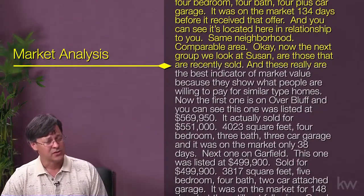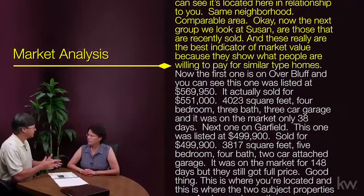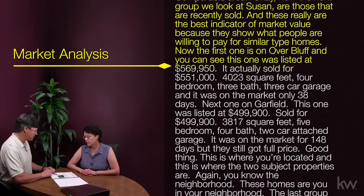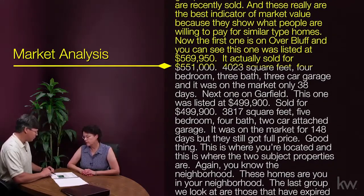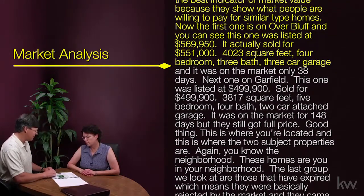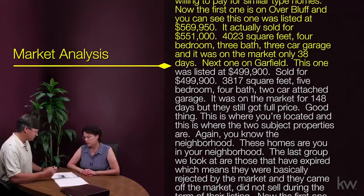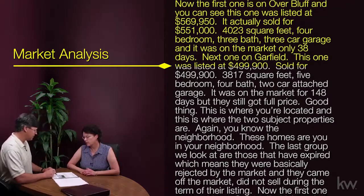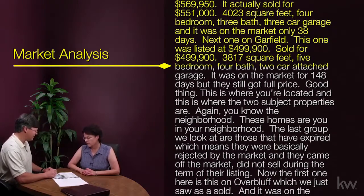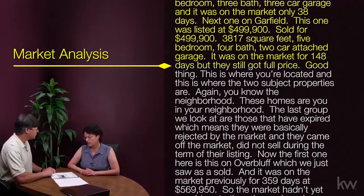Now we take a look at the recently solds, and these really are the best indicator of market value because they show what people are willing to pay for similar type homes. The first one on Overbluff was listed at $569,950 and actually sold for $551,000 — 4,023 square feet, four bedroom, three bath, three car garage, and it was on the market only 38 days. Next one on Garfield was listed at $499,900 and sold for $499,900 — 3,817 square feet, five bedroom, four bath, two car attached garage, on the market 148 days, but they still got full price.